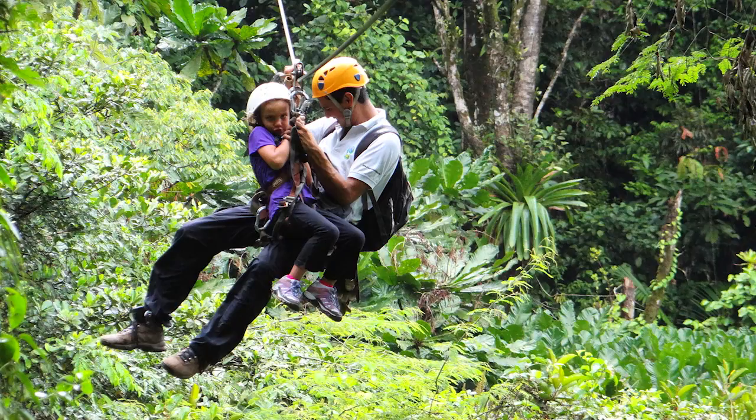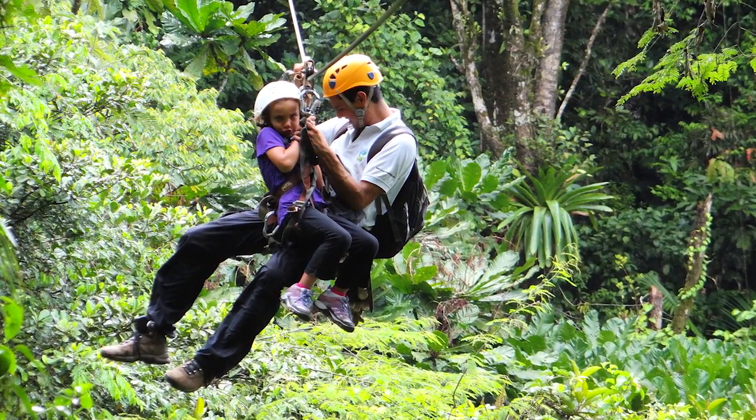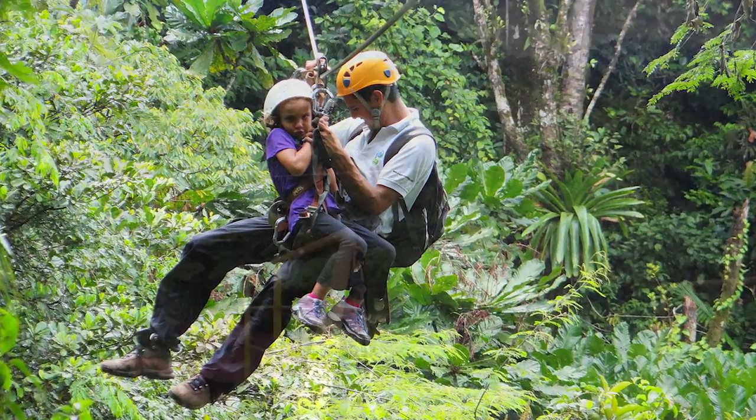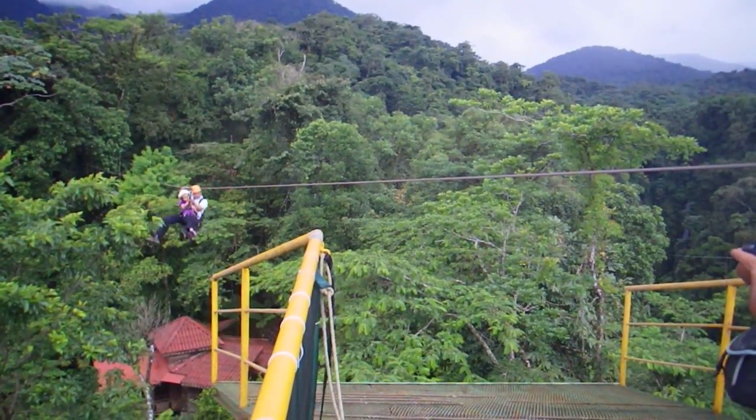This means that an adult who is an experienced zipliner and actually works for the company will be attached, buckled with carabiners to your child or your person who's a bit nervous, and they will ensure that they get safely from one post to the next.